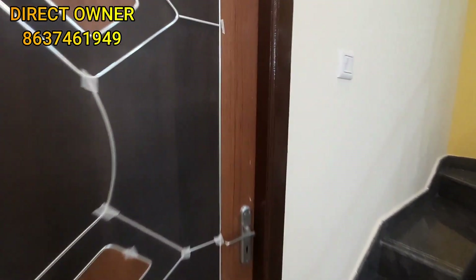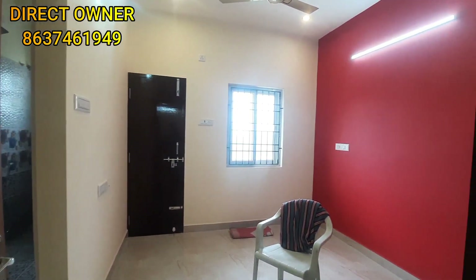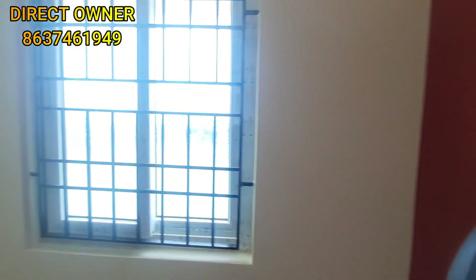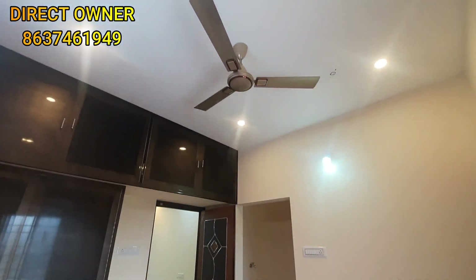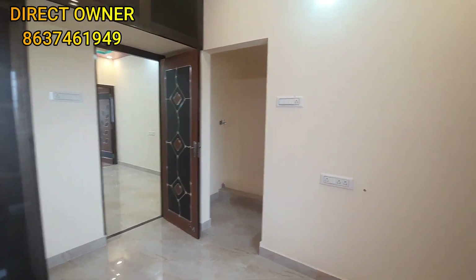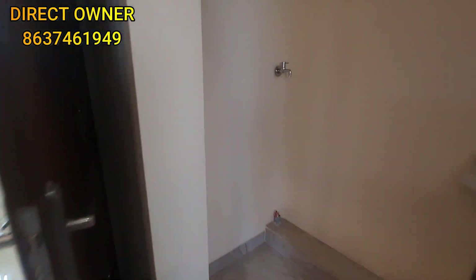This is the second bedroom. This is the size of the bedroom — here is a full view. There is fan fitting. This is the full view of the bedroom. There is also a washing machine area.